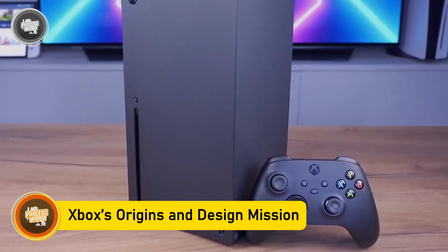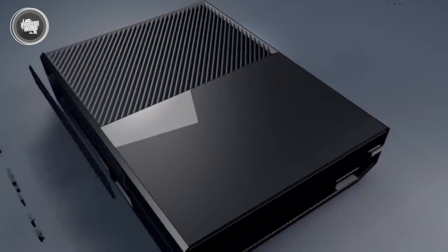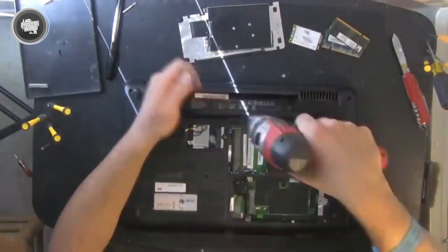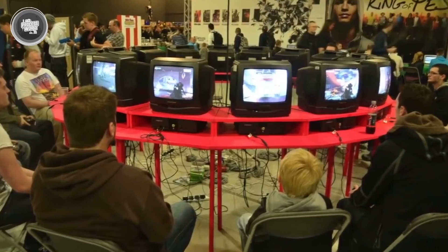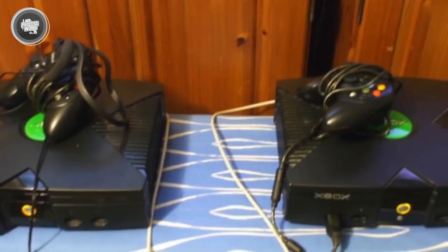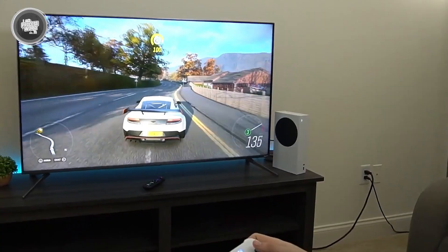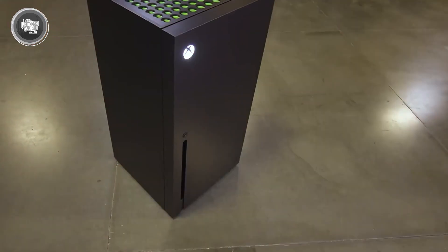The Xbox didn't start on an assembly line. It started in a meeting room inside Microsoft, where engineers, marketers, and designers all came together with one goal: to create something that could compete with Sony and Nintendo. This was about building a new world of entertainment that felt powerful, fast, and easy to use. Before anything was manufactured, the focus was entirely on understanding gamers — what kind of performance did people expect, what frustrated them with current consoles, and what would make a device feel next-gen even years after release. Microsoft's team studied gaming habits, ran test sessions, analyzed heat maps of controller use, and even tracked how long players stayed in certain game menus.